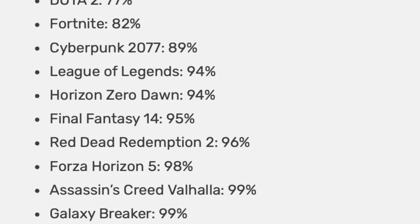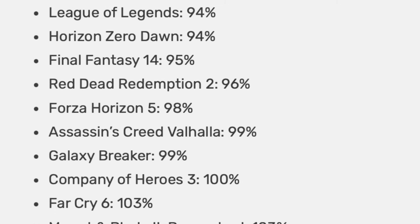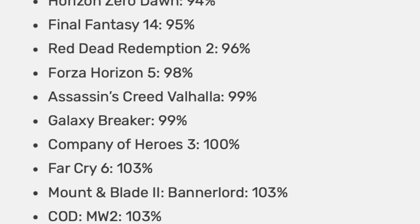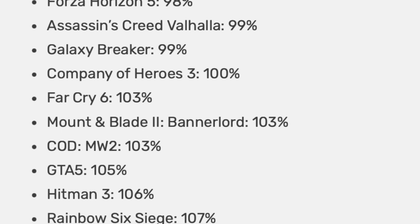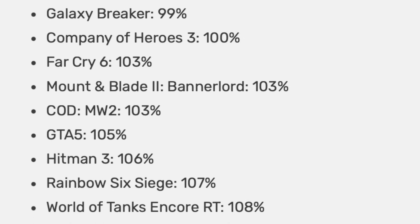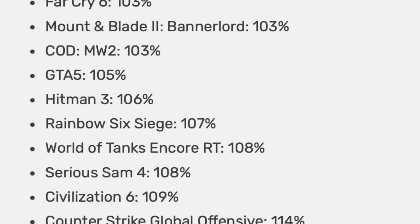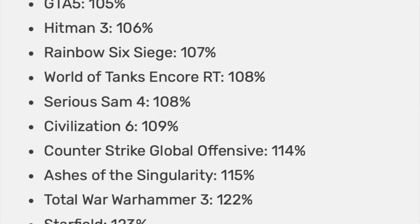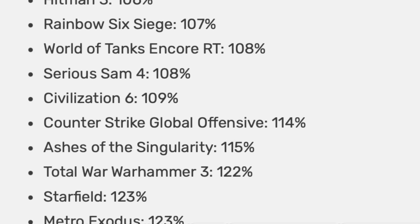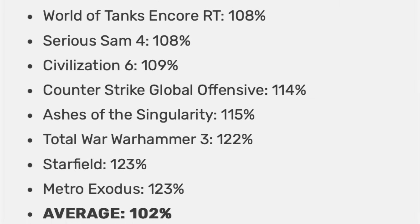Most notably, the 14900K loses to the 7950X3D in Dota 2 by 23%, Fortnite by 18%, Cyberpunk 2077 by 11%, and League of Legends by 6%. On the bright side, the 14900K is 23% faster than the 7950X3D in Starfield and Metro Exodus, 7% faster in Rainbow Six Siege, 6% in Hitman 3, and 3% in Call of Duty Modern Warfare 2. On average, the i9-14900K is only 2% better than the Ryzen 9 7950X3D, which has been available to buy for more than 7 months now.